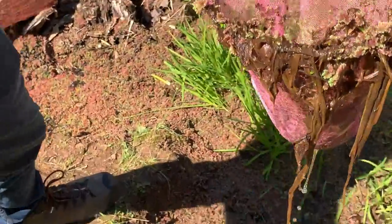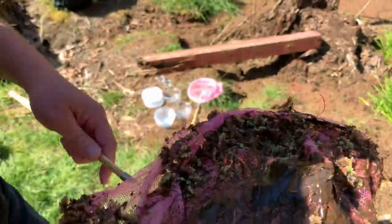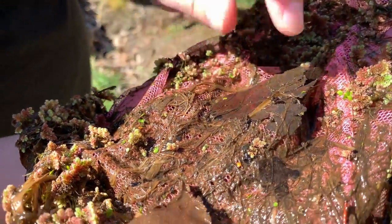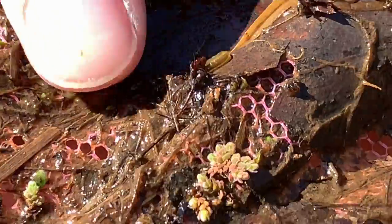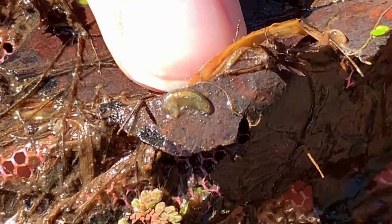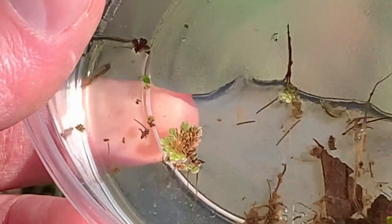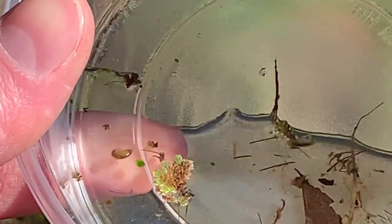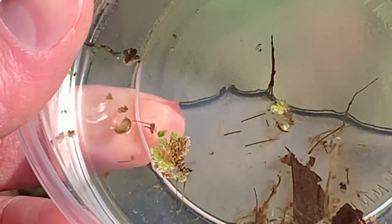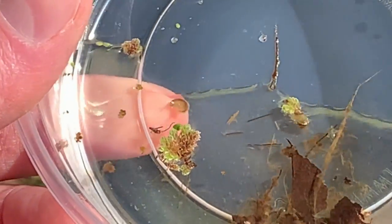Oh, there's tons of amphipods in there. Look at this one with eggs. Isn't that what that yellow is? We have some. Good to see you guys again. When I moved, I had to get rid of my couple tanks of them.